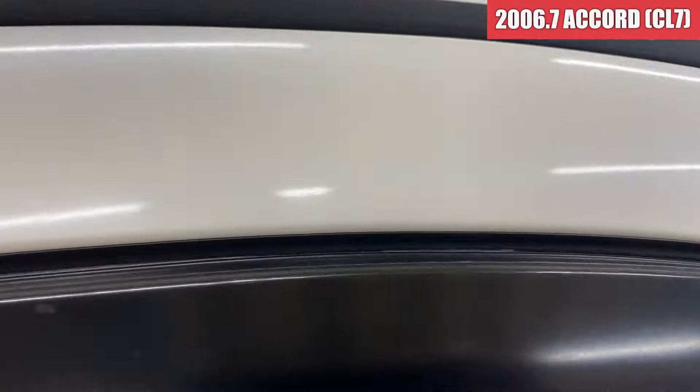こちら側もこのドアのこの縁のところですね、中のメッキがちょっとこう見えてきているような感じですね。